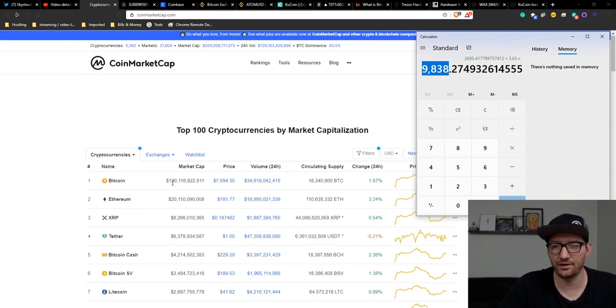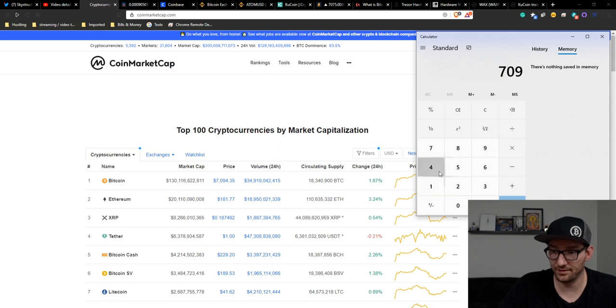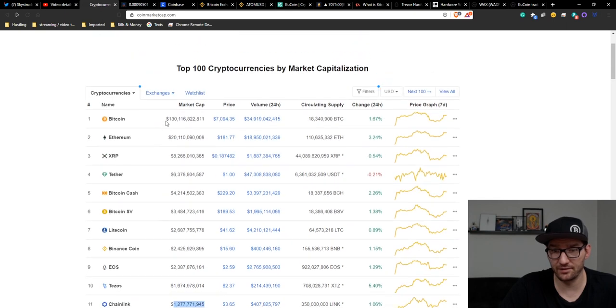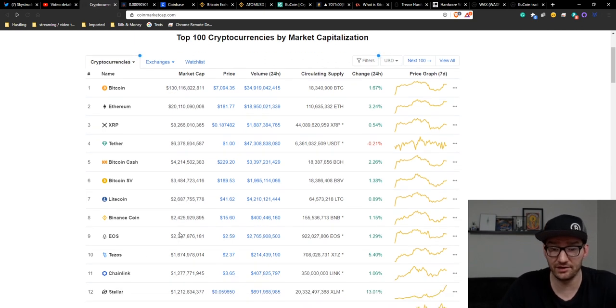Just know the market cap of gold is $8.8 trillion, so that's about a 70x from Bitcoin's current price — meaning Bitcoin could potentially reach almost a half million dollars per coin. So if Chainlink reaches $130 billion, you would need $10,000. But if you think Chainlink can reach $260 billion, then you would only need $5,000. That's kind of how you do that math.